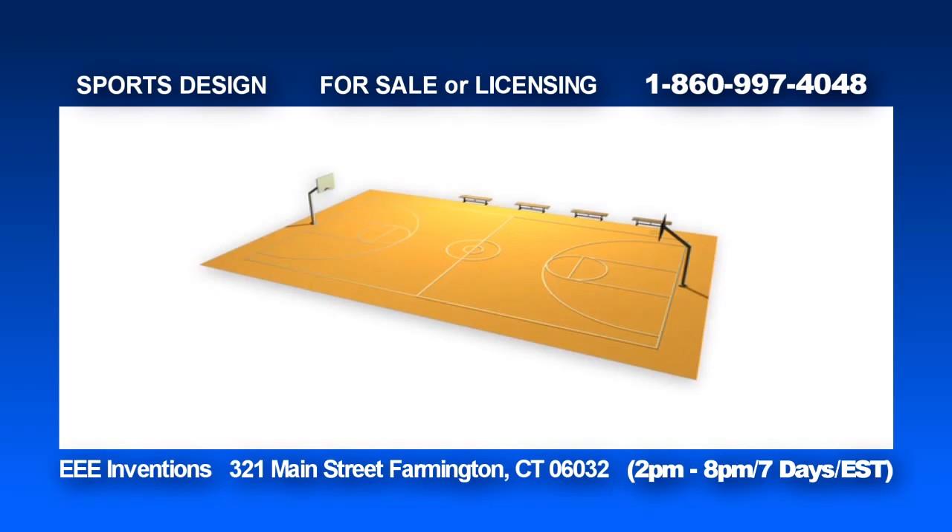The inventor wanted a way for teams to show their colors and a way to ensure honest calls during gameplay, so he decided that a new kind of sports field was needed.